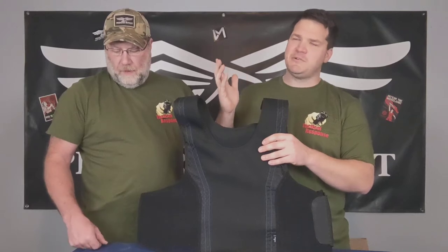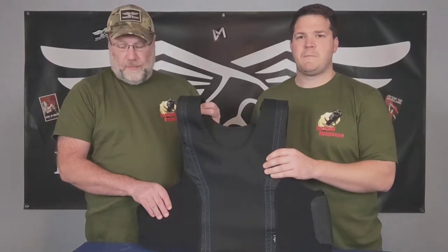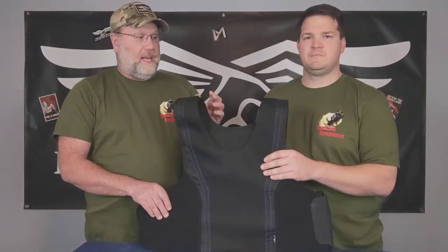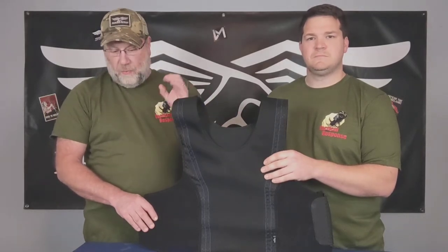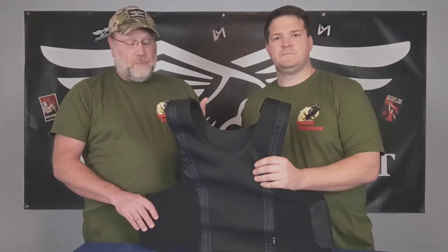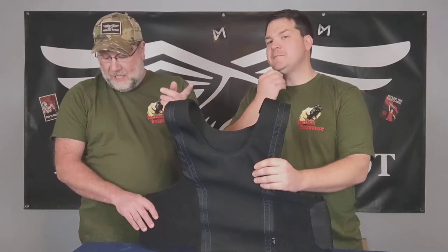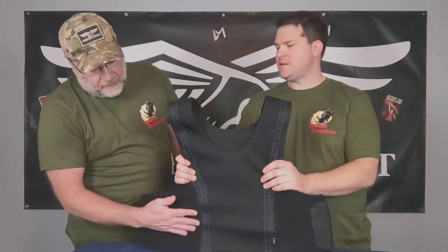So this is what they call their Concealable Soft Armor Level 3A. It has a five-year warranty and an incident replacement — hopefully I never have to use that. It's NIJ rated and it'll stop 9mm, .40 cal, .45, and .44 Long Colt. It's also rated for 12-gauge buckshot and slugs, Liberty Civil Defense 9mm, and it is stab and slash resistant because of the way the materials are made.